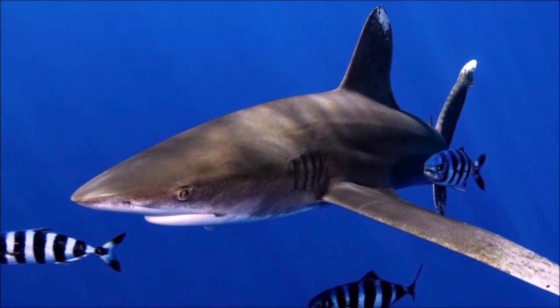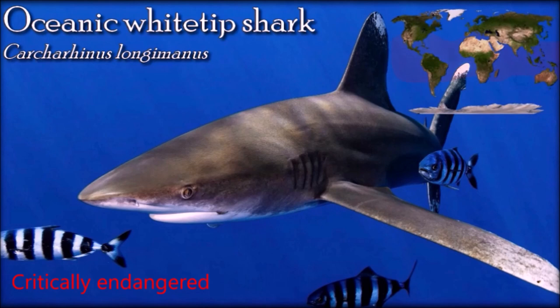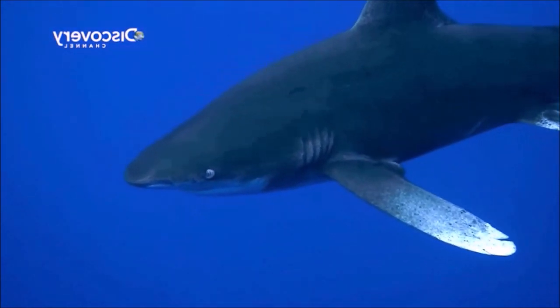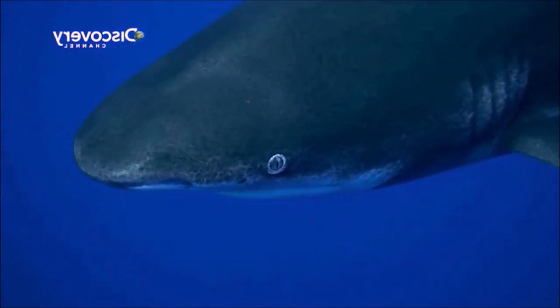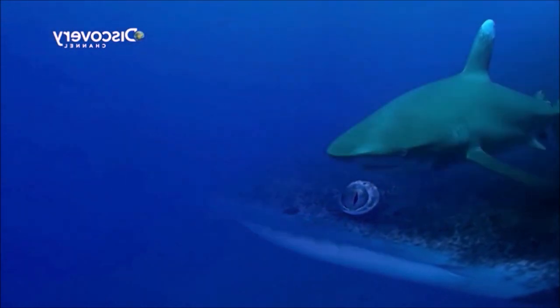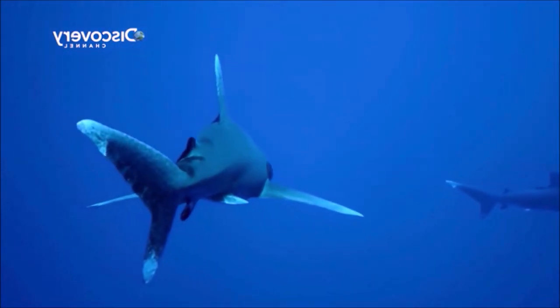The oceanic white tip is usually solitary and slow-moving, and tends to cruise near the top of the water column, covering vast stretches of empty water scanning for possible food sources. The oceanic white tip is a commercially important species for its fins, meat, and oil. It is eaten fresh, smoked, dried, and salted, and its hide is used for leather. It is subject to fishing pressure throughout virtually its whole range, although it is more often taken as bycatch than by design, since it is drawn to longline bait intended for other species.